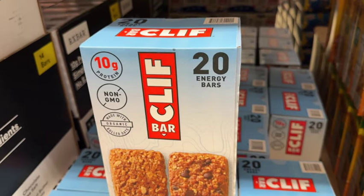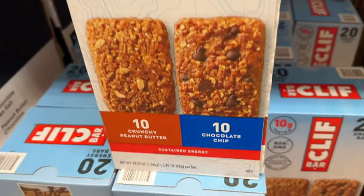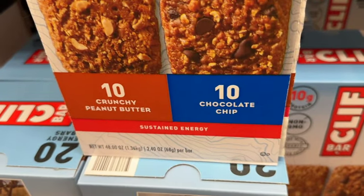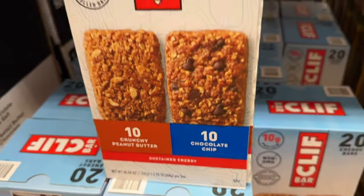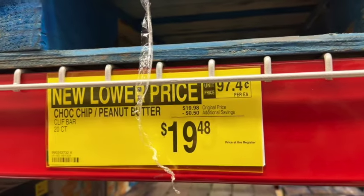20 Clif Energy Bars. This has 10 crunchy peanut butter and 10 chocolate chip. 10 grams of protein, non-GMO, made with organic rolled oats. Originally $19.98, save $0.50. Now $19.48.